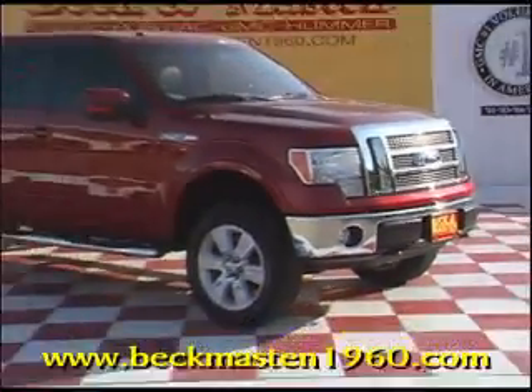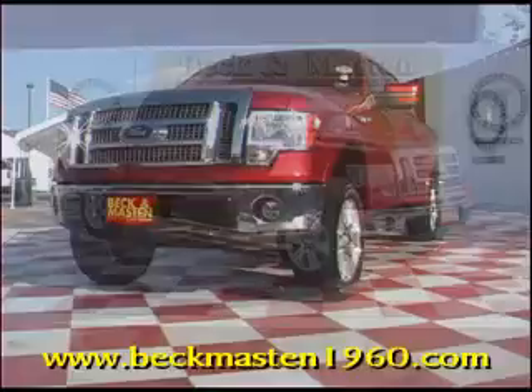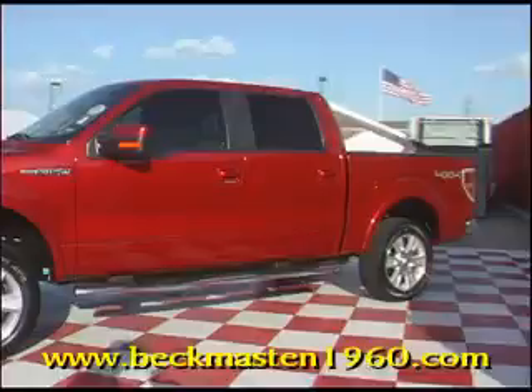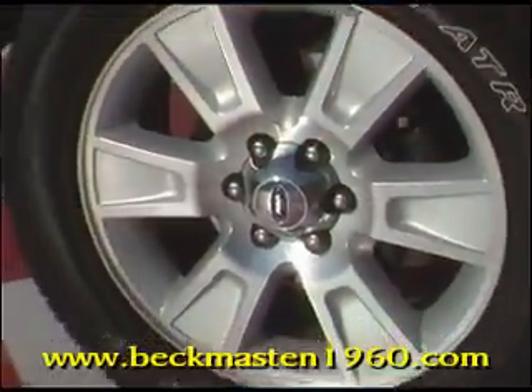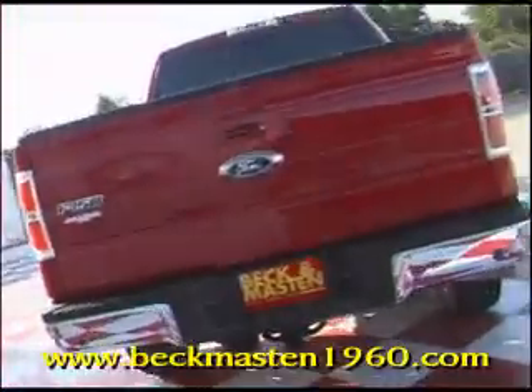Bacon Master 1960 proudly presents this 2009 Ford F-150 Lariat. This is a beauty of a truck — it's maroon in color and it is loaded. It has chrome running boards and 20-inch alloy wheels. It is a 4x4 and has a short bed. Extremely clean.